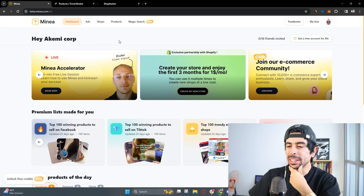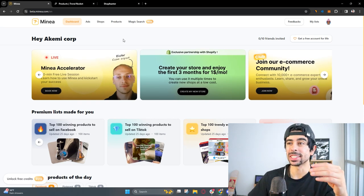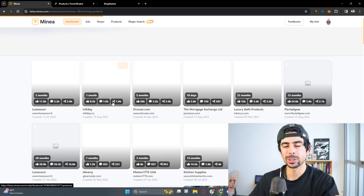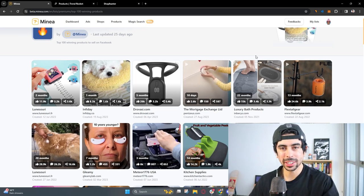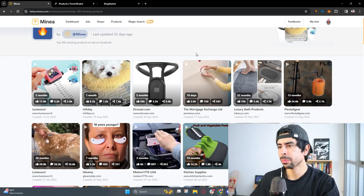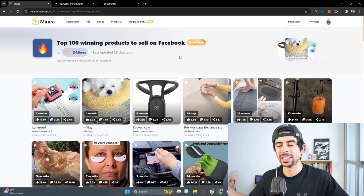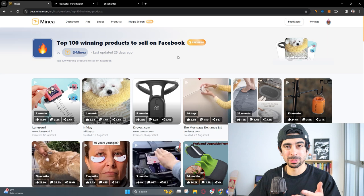The first one is Minia, and Minia is a pretty interesting tool. They've got a whole array of features these days, but the first thing I want to do is look at the top winning products to sell on Facebook. Facebook is my favorite advertising platform. TikTok is good — I like TikTok better for organic marketing. Facebook has the most advanced AI. How I use Minia is usually just to spy on ads, but now they're condensing winning products into one dashboard.